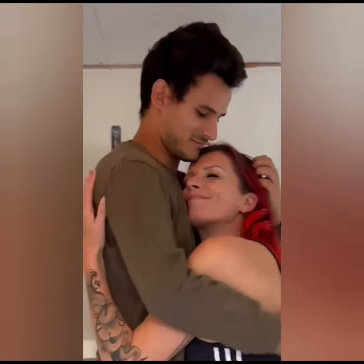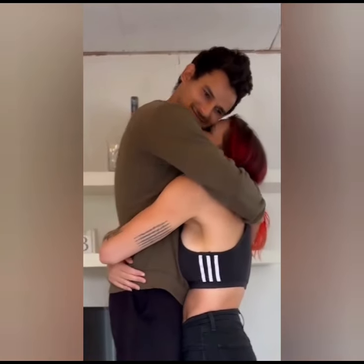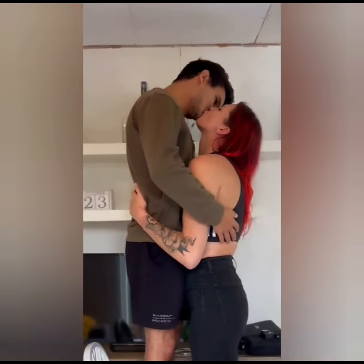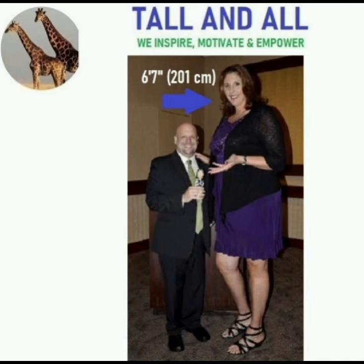Wow, how can this guy look tall now? Let us see what he has done — what prank he has done. It seems he is standing on a chair to look taller. Amazing, isn't it?